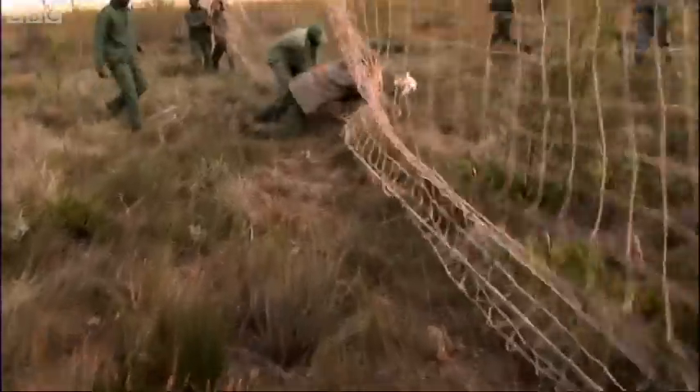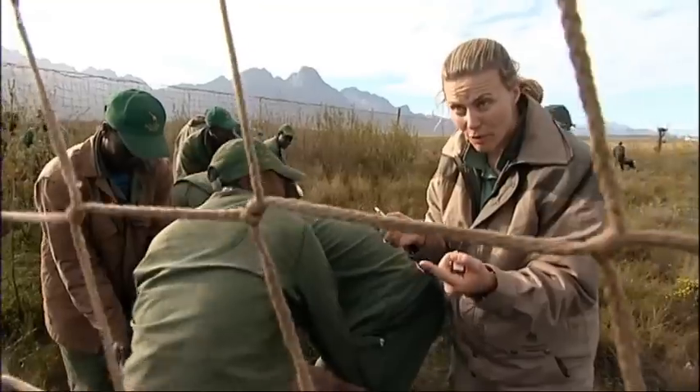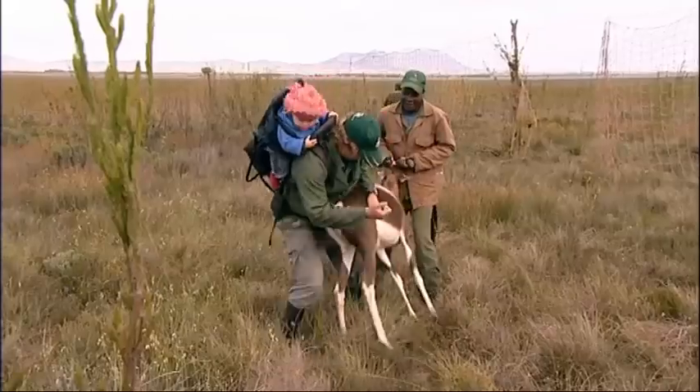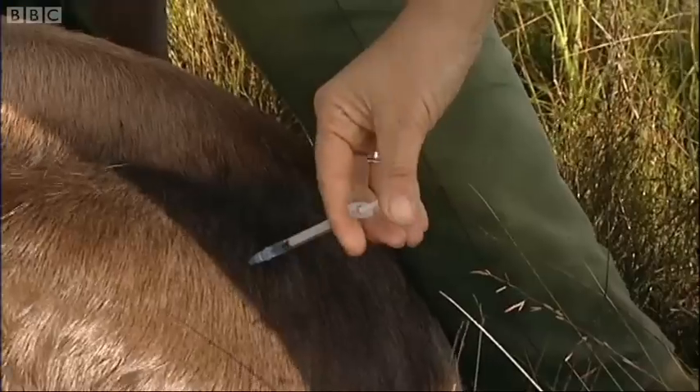It's much more physical, this sort of capture, so they need to be tranquilized. Someone's going to get the tranquilizer — I'm hoping it's the bontebok.